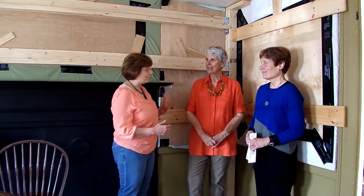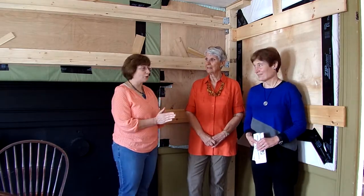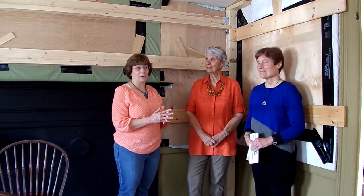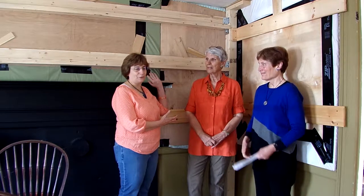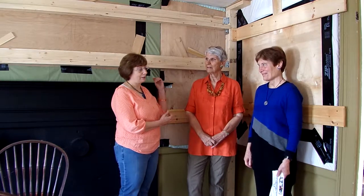I am with Beth Cossey and with Margaret Sanborn, and we're going to be talking about what is behind us. It kind of looks like a bunch of boards pounded on the wall, but there's something very exciting going on right here.